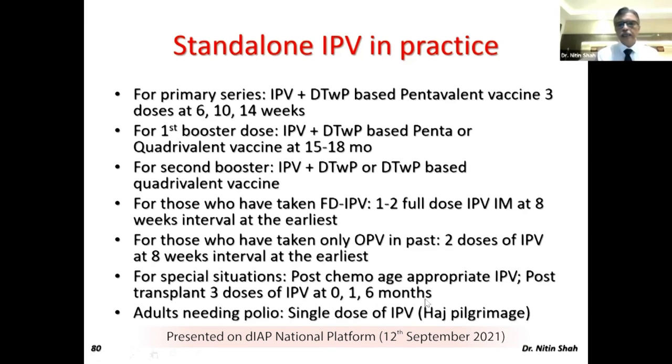Some adults who want to take IPV can also do so — though it is not a labeled use, it is not contraindicated. This is what we call off-label use with written consent. People going for Hajj pilgrimage are required to take a polio vaccination, so they now have a choice to take either OPV or IPV. These are the various ways you can use standalone IPV in day-to-day practice.